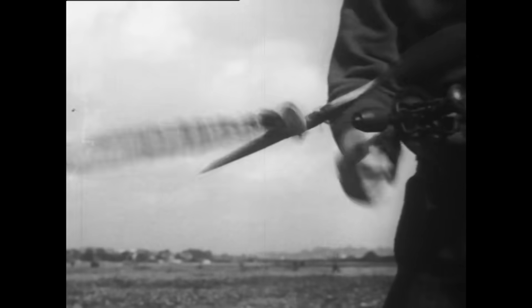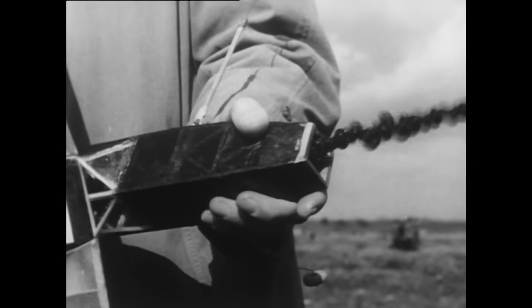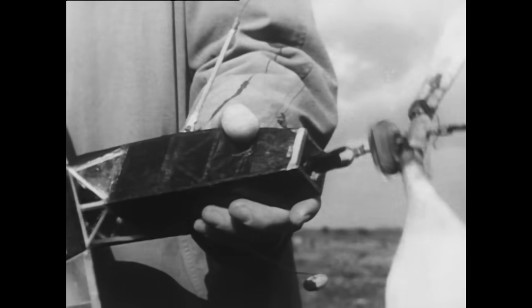That's true of rubber-powered models as well. But they're popular. Some aeromodellers won't fly anything else. They introduce all sorts of refinements like self-feathering props and lubricants to make the strands wind evenly.